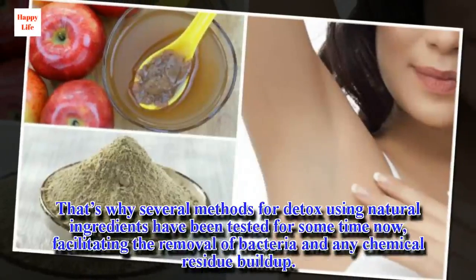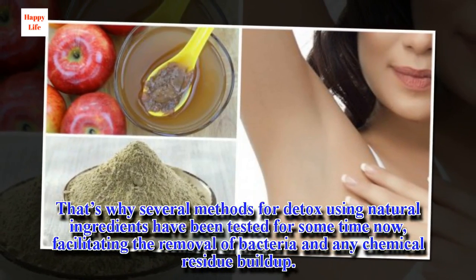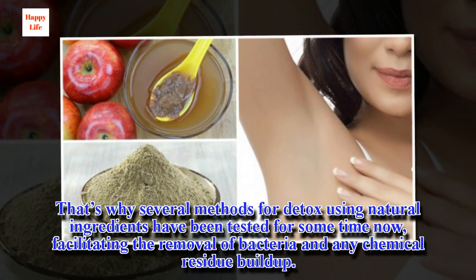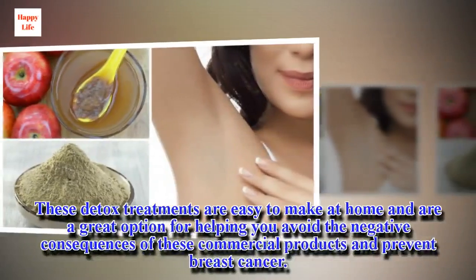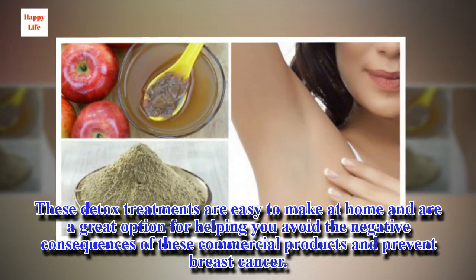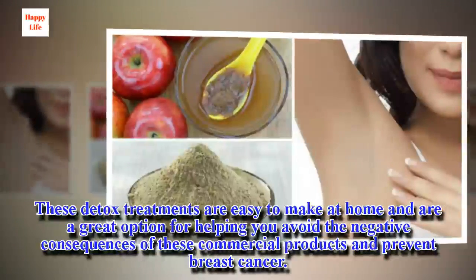That's why several methods for detox using natural ingredients have been tested for some time now, facilitating the removal of bacteria and any chemical residue buildup. These detox treatments are easy to make at home and are a great option for helping you avoid the negative consequences of these commercial products and prevent breast cancer.